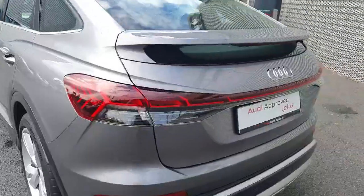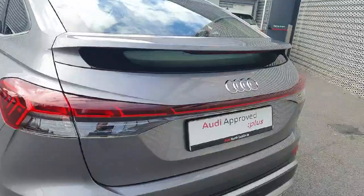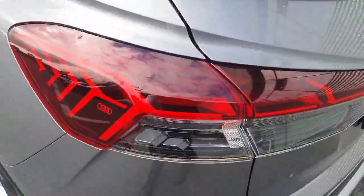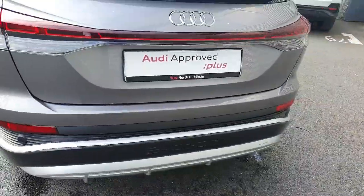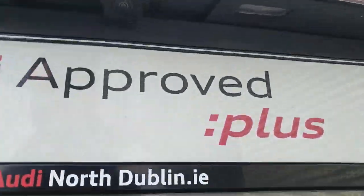At the back we have the full LED taillights with the LED bar stretching across the tailgate — some beautiful detail here including the four rings of Audi inside the lights. We have rear parking sensors and tucked away nicely we have the rear reversing camera.